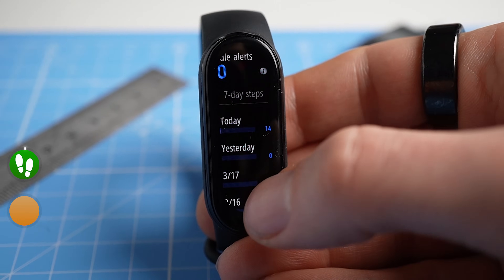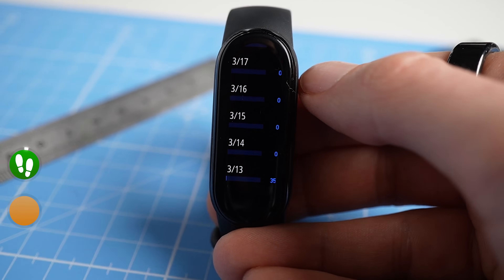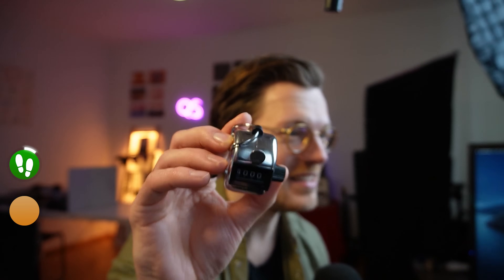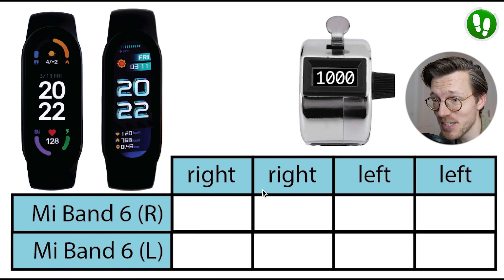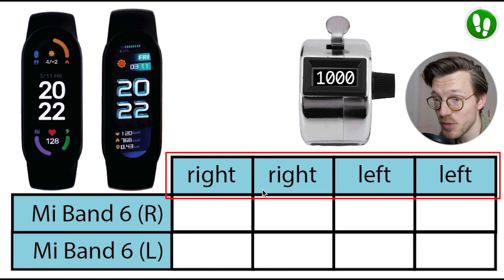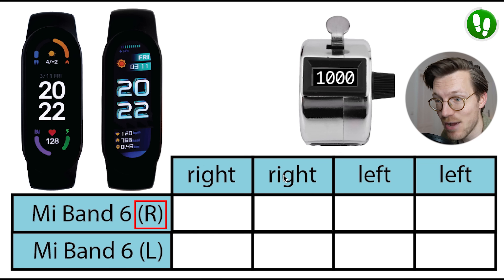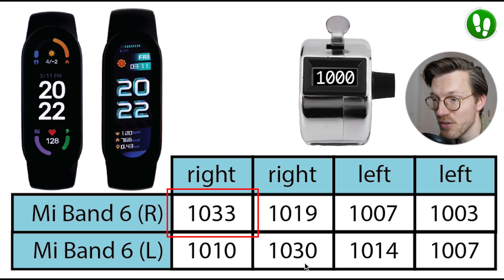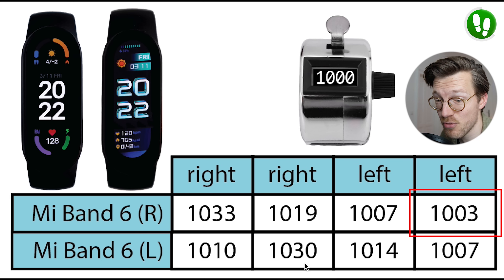The next thing the Mi Band 6 was pretty good at is step counting. To test accuracy, I went out and took exactly 4000 steps while wearing two Mi Band 6s, manually counting each step using a tally counter in four segments of 1000 steps. The number of steps counted was pretty close to the actual 1000 steps — a maximum of 33 steps off. Most of the time they were even within 20 steps of the correct count, or even less than 3 steps away.